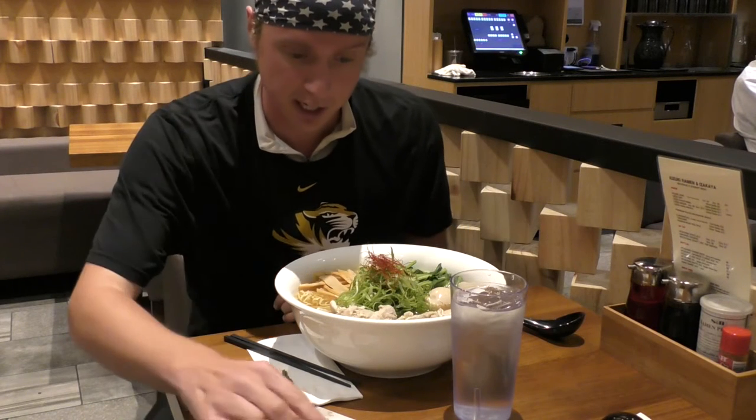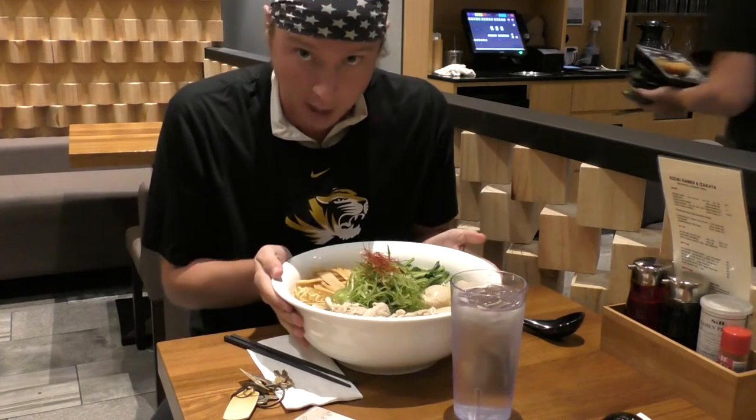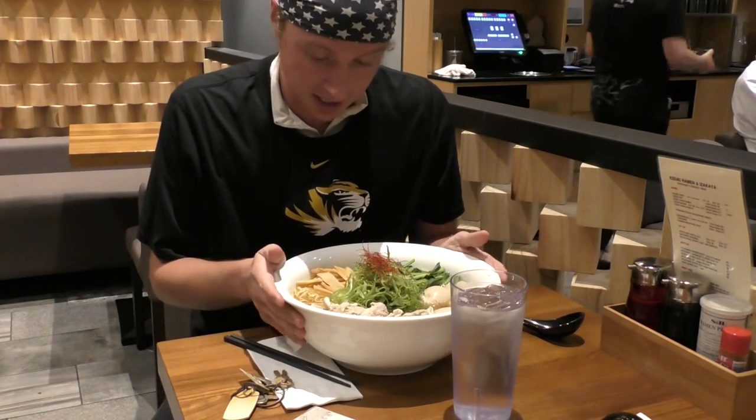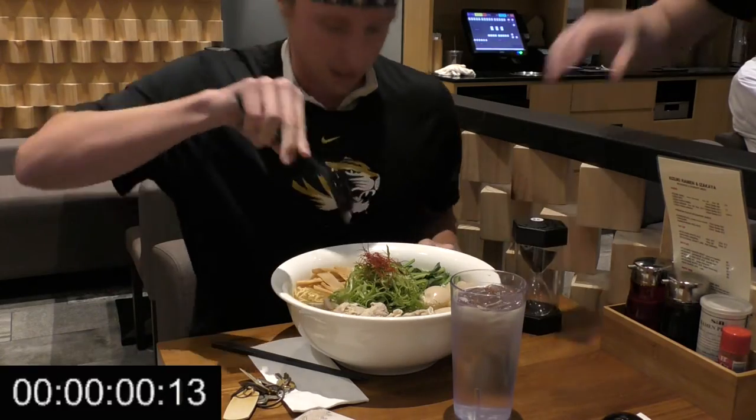Tonight I'm in Carmel, Indiana at Kazuki Ramen and Izzy Kaya, taking on their ramen challenge. It's a big bowl of ramen and I've got 30 minutes. Let's do it. On the mark, get set, and go.